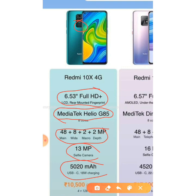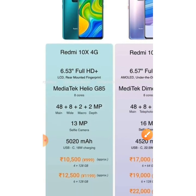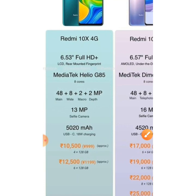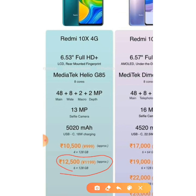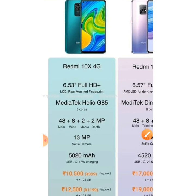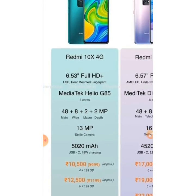The price of this phone is around 10,000 rupees for the 4GB plus 128GB variant, and 13,000 rupees for the 6GB plus 128GB variant. Overall, the Redmi 10X 4G is quite a decent and affordable offering. If it is priced at 9,999 rupees, it could be the best phone under 10,000.